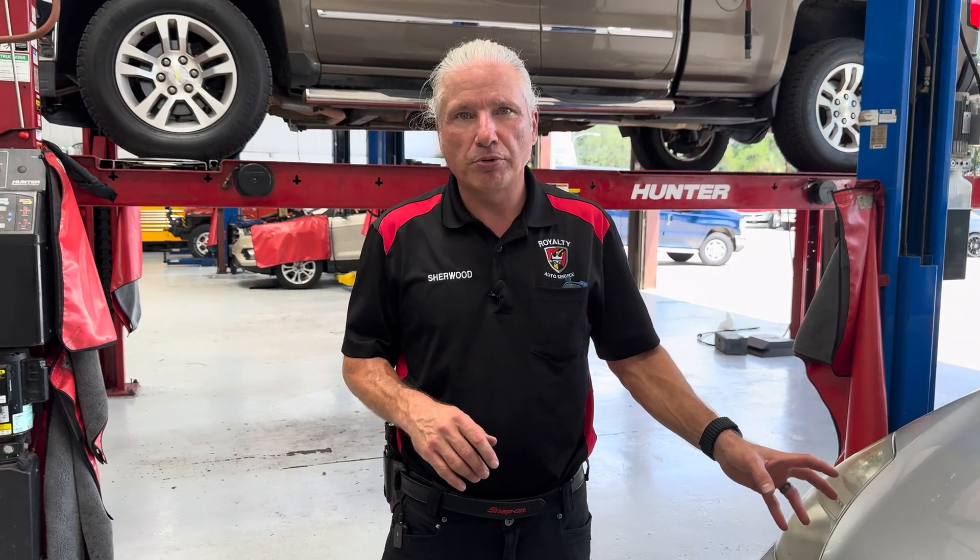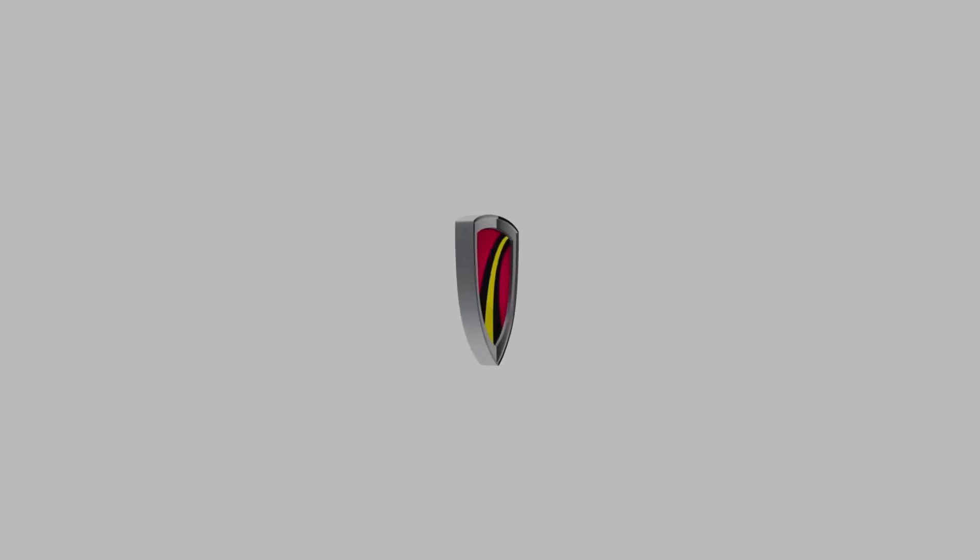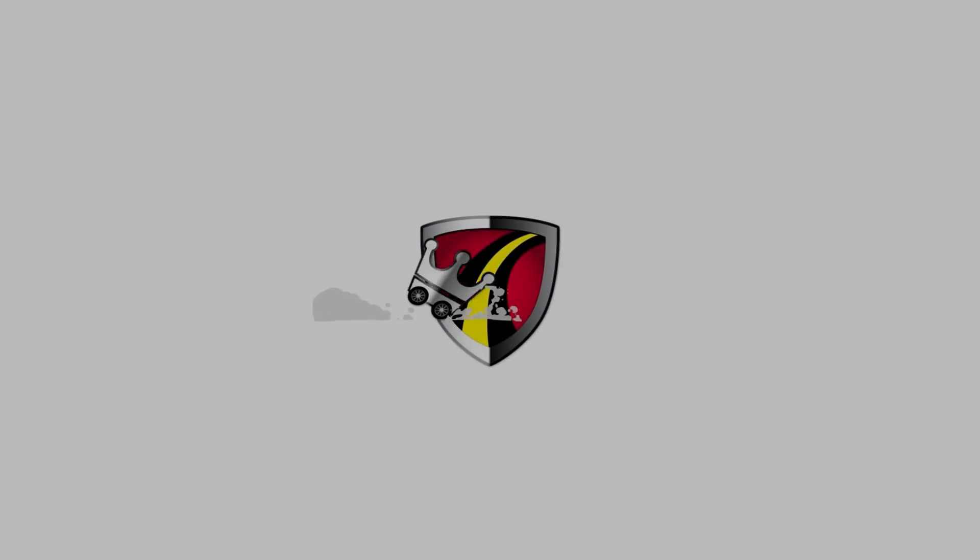All right guys, today we got a 2007 Toyota Prius. We got the red triangle of death — let's get into it. The client's concern was the red triangle came on with the exclamation point in it. He drove it here with the light on — sometimes that works out, sometimes it doesn't. These cars can be finicky and will leave people stranded depending on what the code is.